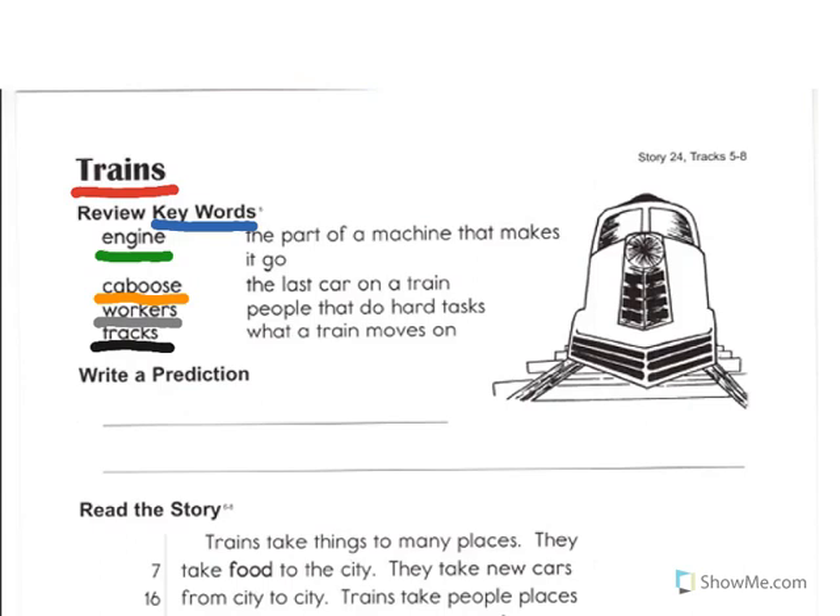Our next task is to write a prediction. We're going to use the title of the story, Trains, and the four key words as well as the picture you see on the page to make a prediction about what we're going to read. Well, I have a picture of a train engine, and I have the word engine. Then I have the word Caboose, Workers, and Tracks.